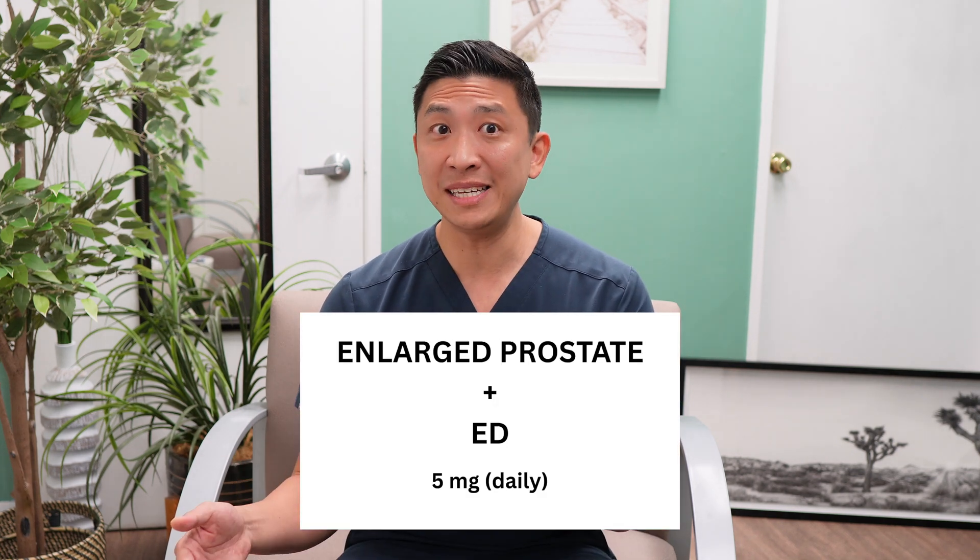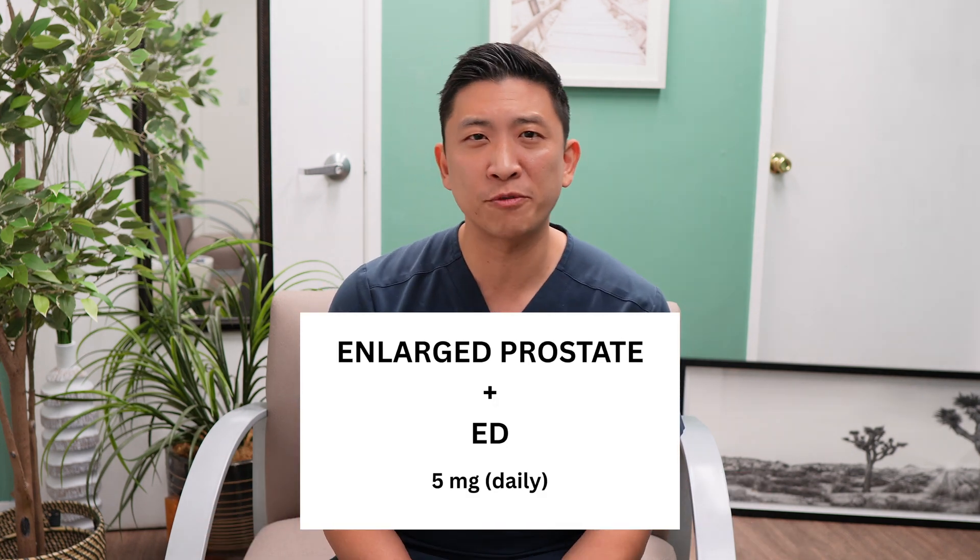Now, this doesn't mean you have a 36-hour erection — which, PSA, that's a medical emergency — but it means you can achieve erections more easily within that time frame. Additionally, tadalafil is now FDA-approved for benign prostatic hyperplasia, so guys with both ED and enlarged prostates oftentimes prefer this option.